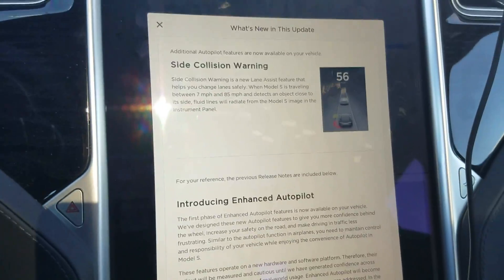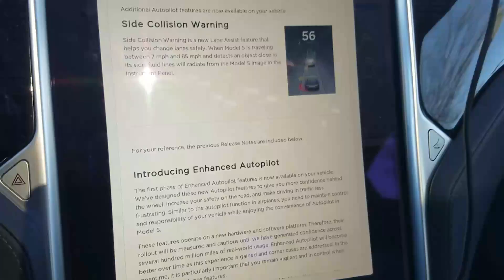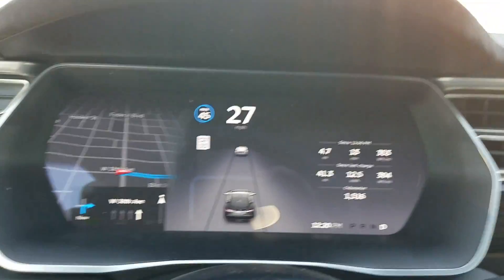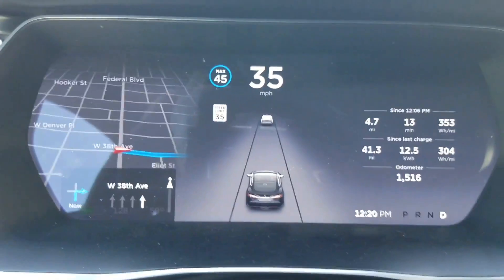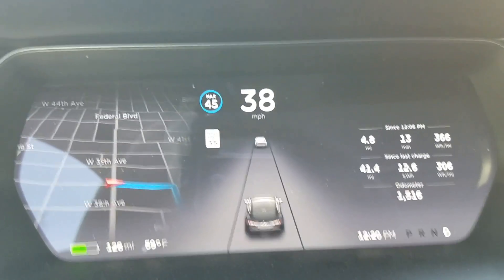Hi, so this is a video of the new updated firmware and the side collision warning feature that they've enhanced and added. So you can see here, as I'm driving, cars in proximity in my blind spot start getting very advanced notice, letting me know that there's a car present.